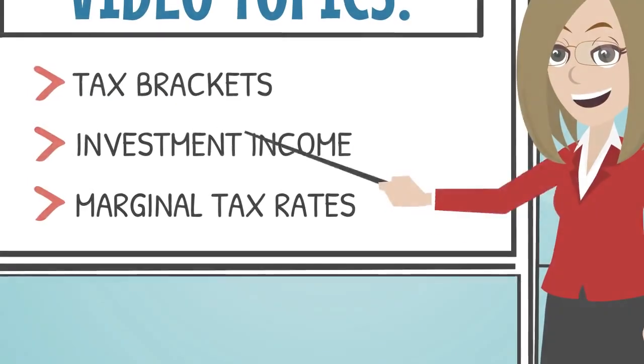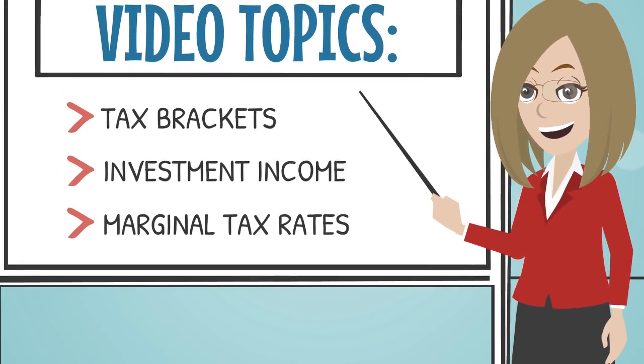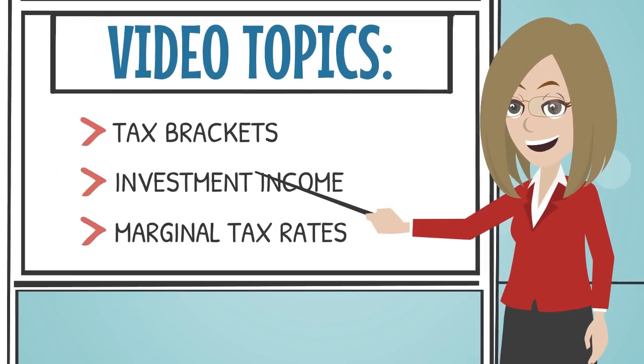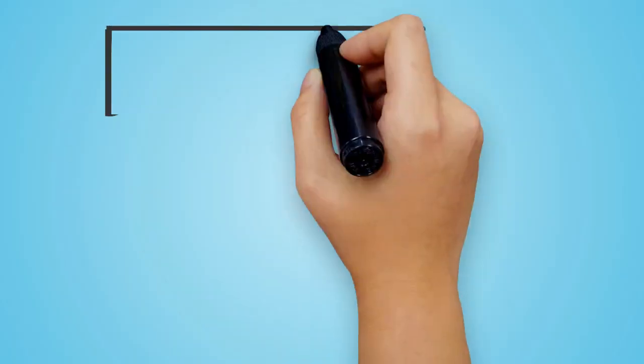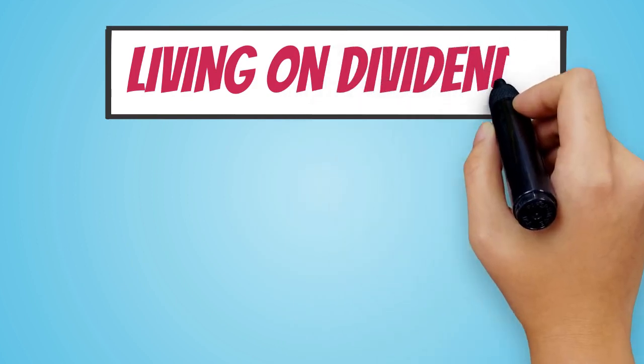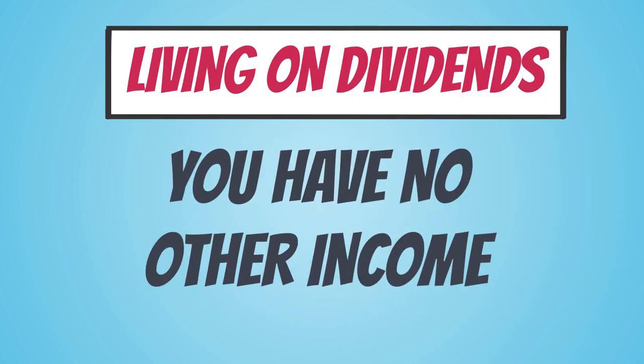If you watched our previous videos or read our blog posts on the taxation of investments, you would know that dividends in most cases are taxed less than some other sources of income, like your salary or your hourly wage for example. If we took an example to an extreme, let's assume that you had no other sources of income besides dividends — no pension, no RSP income, CPP, GICs, nothing.